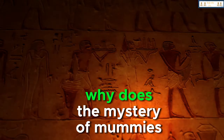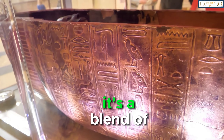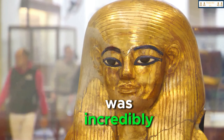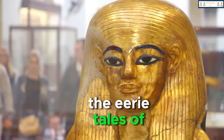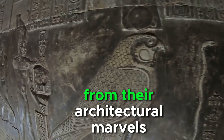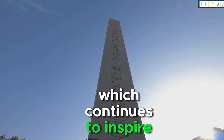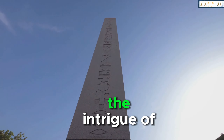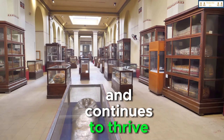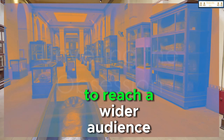But what fuels this fascination? Why do the mystery of mummies, their curses and their tombs, continue to captivate our imaginations? It's a blend of the unknown, the supernatural, and the ancient — the allure of an era long gone that was incredibly advanced for its time. This obsession isn't just about eerie tales of curses and doom, but also about admiration for the sophistication of the ancient Egyptian civilization. From their architectural marvels to their intricate burial rituals, the ancient Egyptians were pioneers in various fields which continue to inspire awe and wonder. Whether it's the intrigue of the mummy's curse or admiration for the civilization, the obsession is real and continues to thrive. Please subscribe to our channel for more educative content and share this video to reach a wider audience.